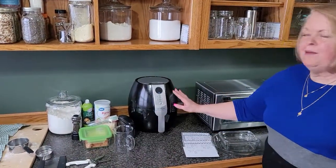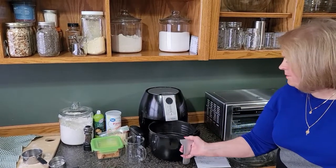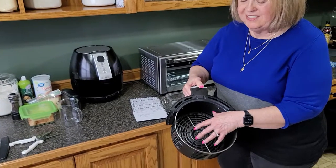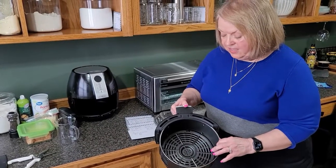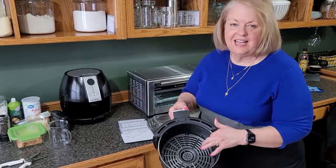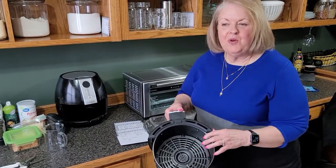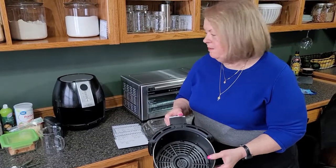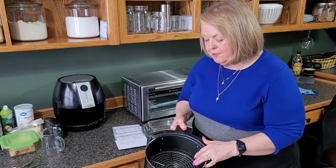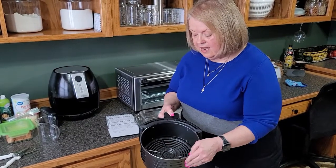We're going to start with the basic style that most people have — this large basket-style air fryer. They come in small too. This style has a huge interior but you're limited in how much you can cook and what dishes fit inside. It has a nonstick coating, which concerns me because air fryers run at high heat, and I feel there are carcinogens associated with nonstick under those conditions. You can minimize that by using parchment paper or a dish inside.